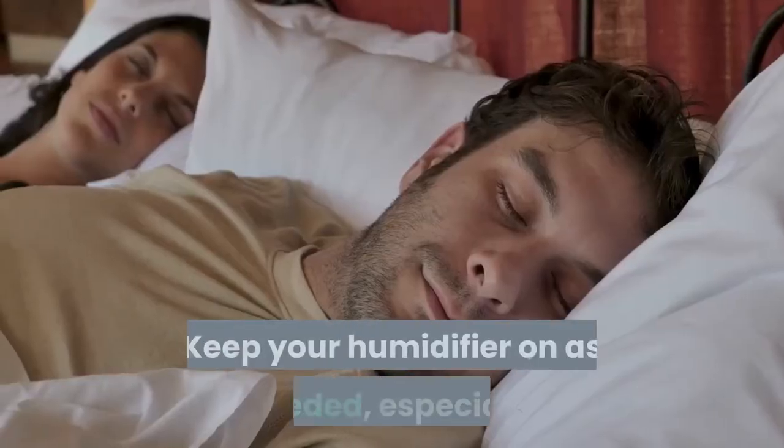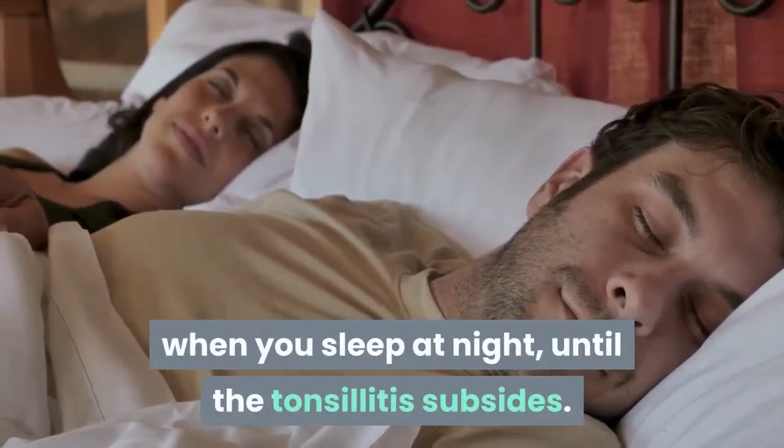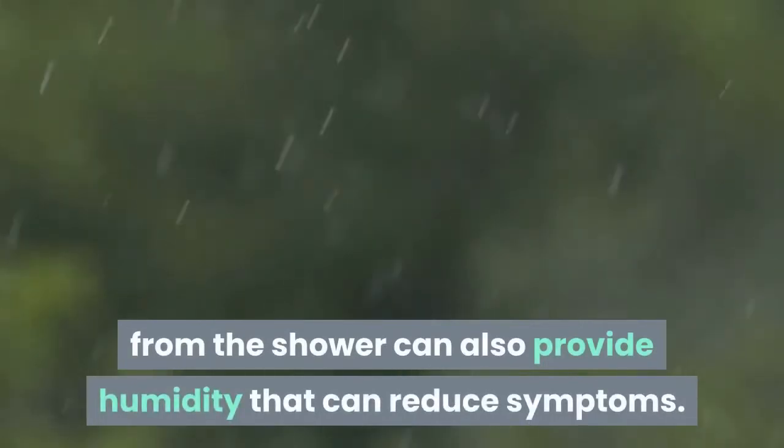Keep your humidifier on as needed, especially when you sleep at night, until the tonsillitis subsides. If you don't have a humidifier and want fast relief, sitting in a room filled with steam from the shower can also provide humidity that can reduce symptoms.